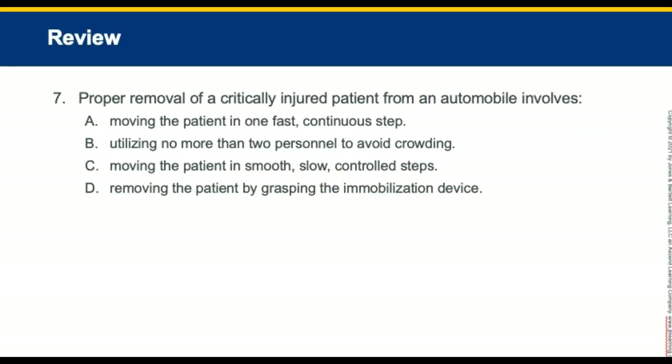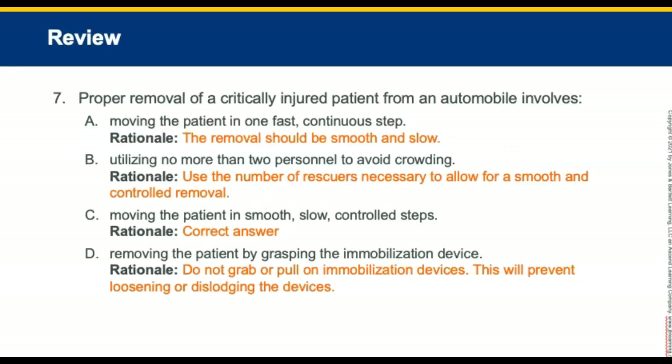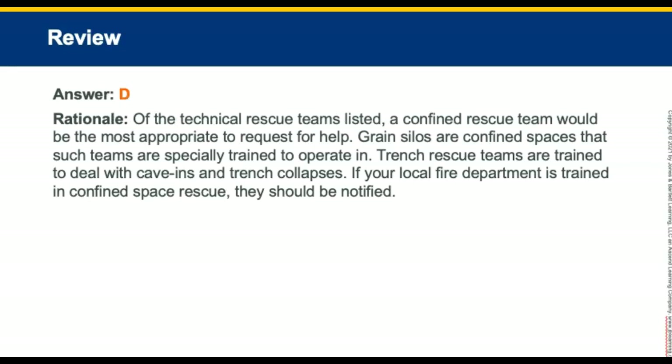Review question seven: Proper removal of a critically injured patient from an automobile involves moving the patient in slow, smooth, controlled steps as a unit. Review question eight: A man has become stuck inside the bin of a grain silo and is trapped. Which rescue team is most appropriate? This would be a confined space rescue team, as grain silos are classified as confined spaces.